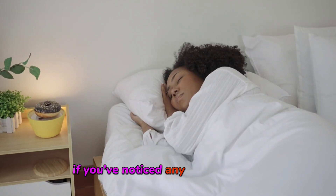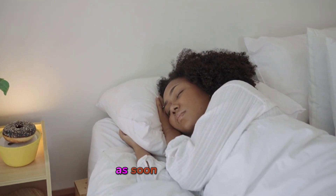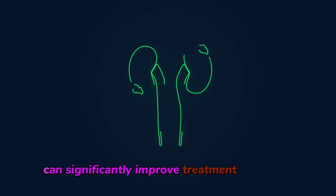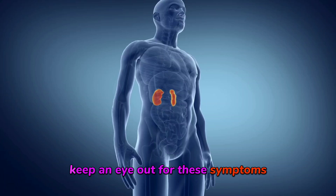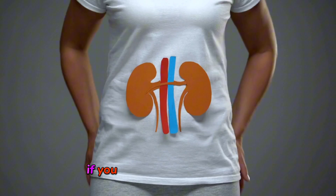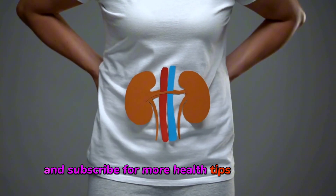If you've noticed any of these signs, it's essential to consult with a healthcare professional as soon as possible. Early detection of kidney problems can significantly improve treatment outcomes. Taking care of your kidneys is crucial for maintaining overall health. Keep an eye out for these symptoms and take proactive steps to protect your kidneys. If you found this video helpful, be sure to like and subscribe for more health tips and advice.